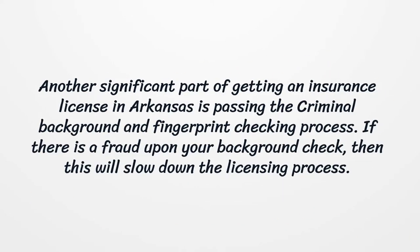Another significant part of getting an insurance license in Arkansas is passing the criminal background and fingerprint checking process. If there is a fraud upon your background check, then this will slow down the licensing process.